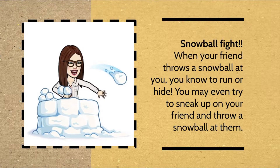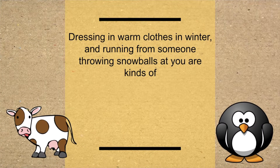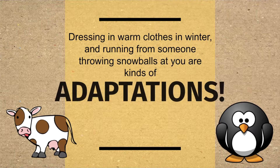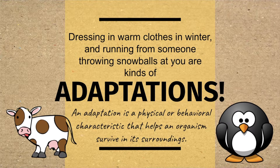When your friend throws a snowball at you, you know to run or hide. You may even try to sneak up on your friend and throw a snowball at them. Dressing in warm clothes in winter and running from someone throwing snowballs at you are kinds of adaptations. An adaptation is a physical or behavioral characteristic that helps an organism survive in its surroundings.